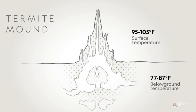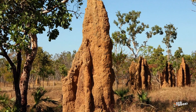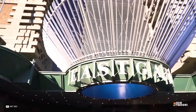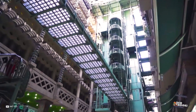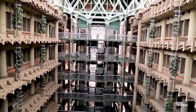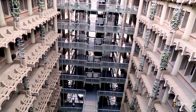Pearce took that idea to his team of engineers, and they incorporated the termite mound design into the new building. The result is an architectural marvel that achieves 90% passive climate control by taking cool air into the building at night and expelling heat throughout the day.